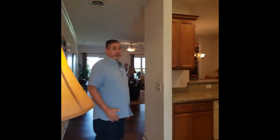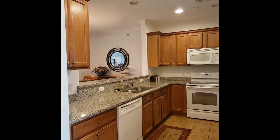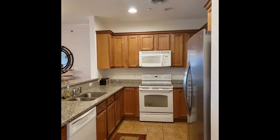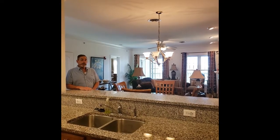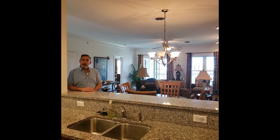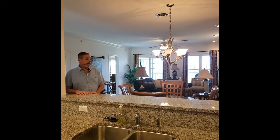Very nice kitchen with beautiful granite countertops, maple cabinets, recessed lights, and tile floor. That opens up to a great dining room and living room. This unit features a great open floor plan so you can entertain guests and be in the kitchen without feeling stuck there. Great breakfast bar here.